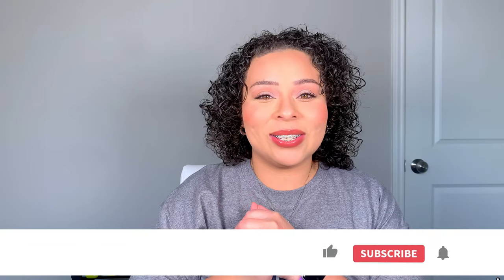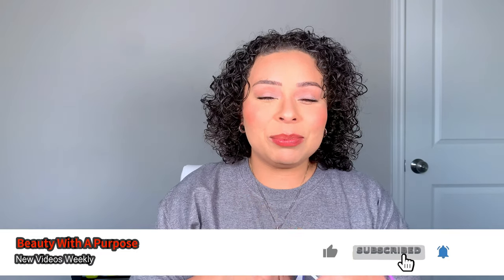Hey guys, welcome back to my channel. My name is Allie, if you're new here. I upload Beauty, Bible, and Lifestyle videos, so if any of those interest you, please go ahead and hit that subscribe button and let's get into today's video.